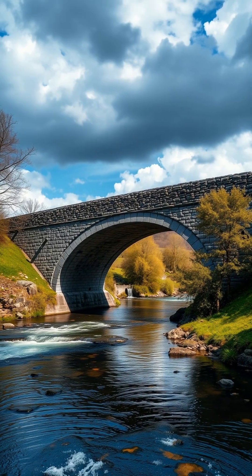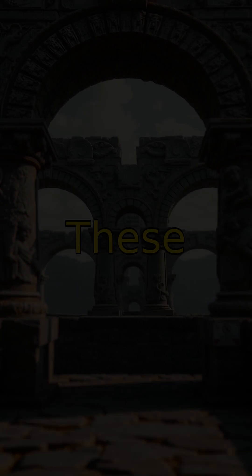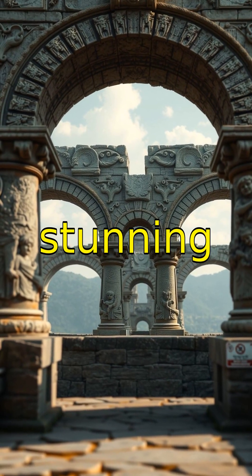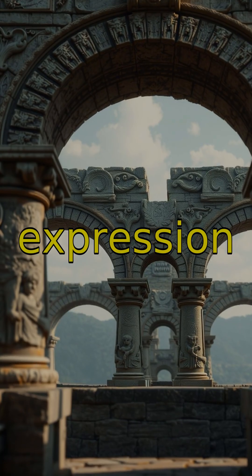Moving to bridges, many Roman roads extended over rivers thanks to robust arch-supported bridges. These bridges often featured stunning carvings and stood as marvels of Roman engineering ingenuity and artistic expression.